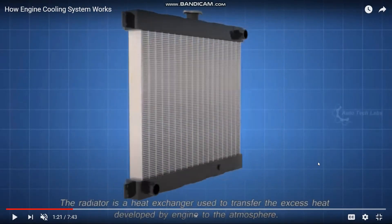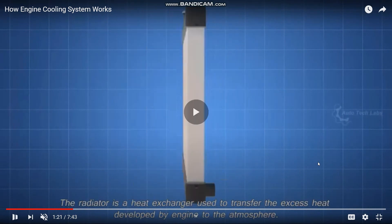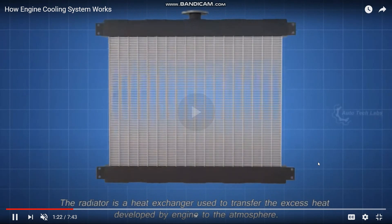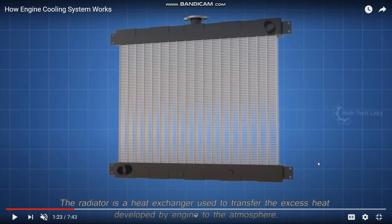This is a radiator, which is used in heavy vehicles and light motor vehicles.